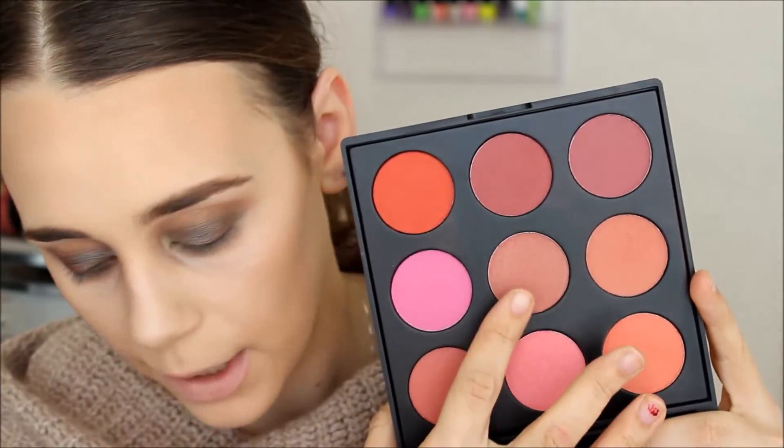For blush today I'm using my Morphe 9B palette with my E3 brush. This palette is so pigmented — you only need a tiny amount for both cheeks total, and even that can be too much. I blend it out and then go back in with my bronzing brush to blend it out even more. I love this blush palette.